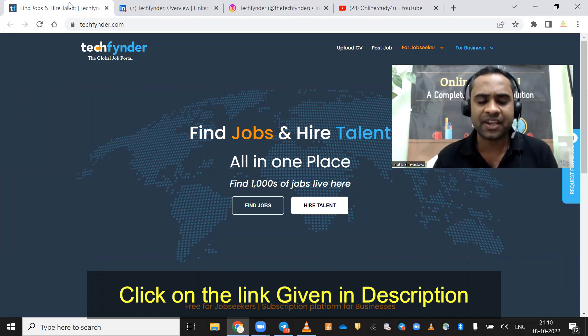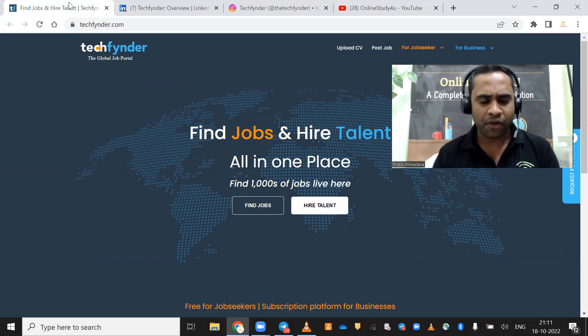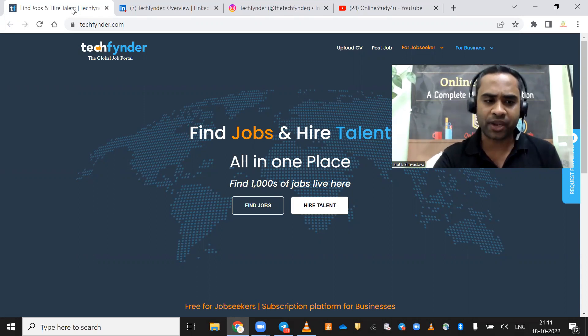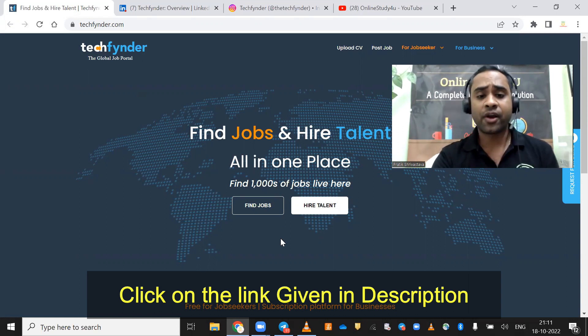I will tell you each and everything, so please watch the video till the end. The process is very simple: you have to upload your CV and your details, and after that you start applying for jobs. I will take you through the video, and the link has been given in the description.